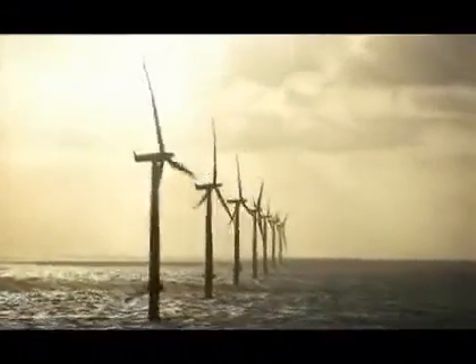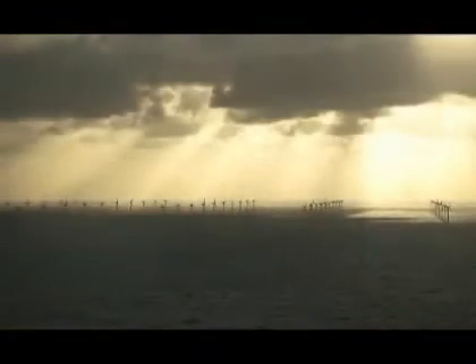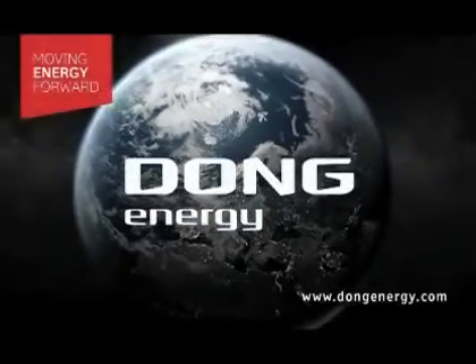With Horns Reef 2, Denmark and Dong Energy have taken yet another step towards more renewable energy. We would like to thank all our partners and employees who have helped realizing Horns Reef 2. Dong Energy — Moving energy forward.